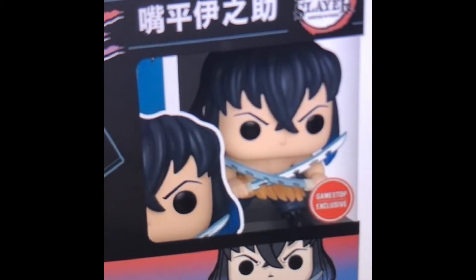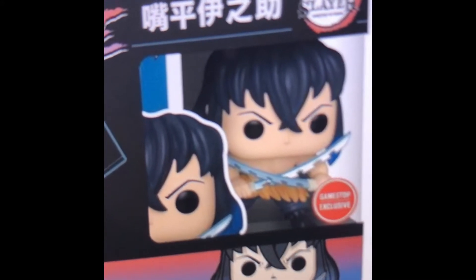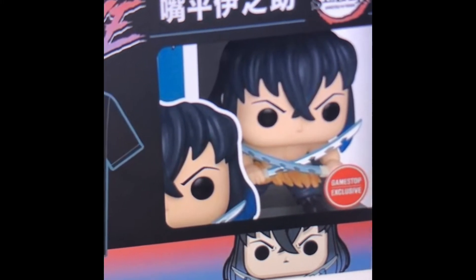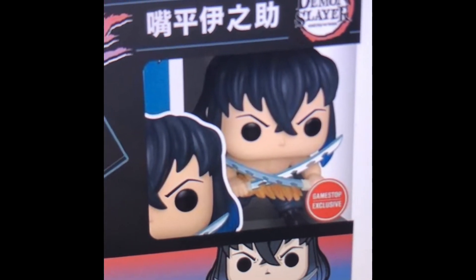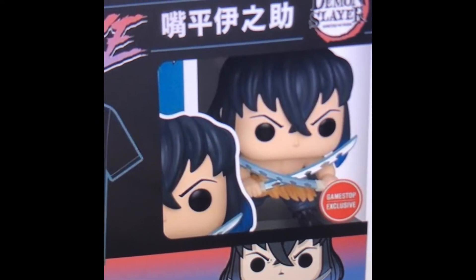Now that I've gone over what the Inosuke pop is and how it's kind of a lazy design — since it's basically just a head swap — I think it was actually a smart move by Funko. A bunch of people wanted the maskless Inosuke. He's one of my favorite characters; Demon Slayer is a really good anime and I recommend watching it if you haven't, especially with the new season coming out soon.